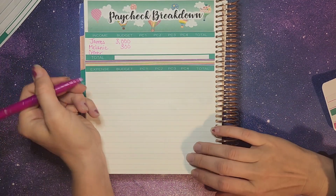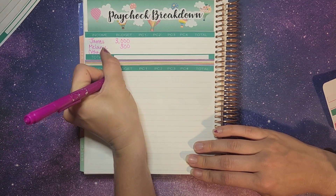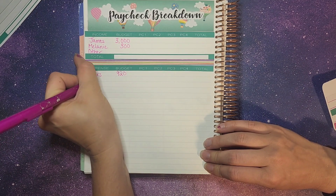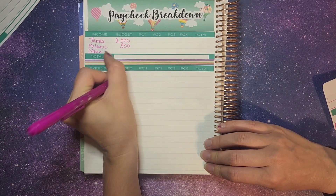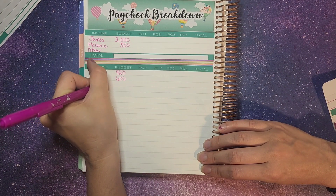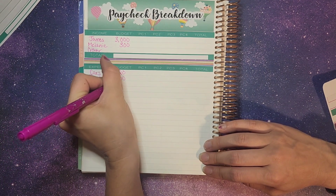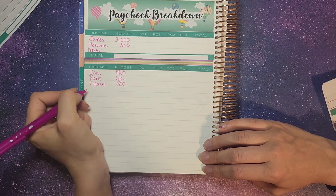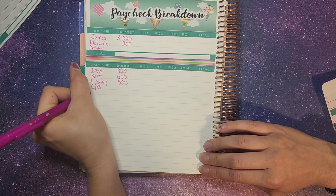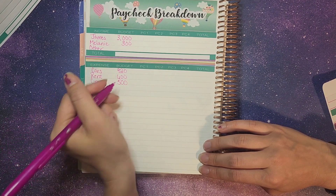We have two vehicles that we pay on and we budget $920 for those. Our rent is $600. Groceries is $500. Then we have gas, which I'm going to explain in a second. We have utilities, which is our power and water, and we budget $300 for that.